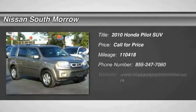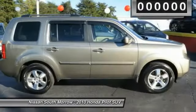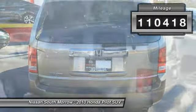The 2010 Pilot: Optimal Utility, Indulgent Interior, Powerful Performer. You'll be ready for almost anything in the Honda Pilot. This vehicle has less than 115,000 miles. Here are some of this vehicle's great options.